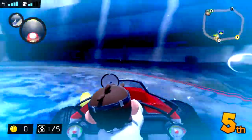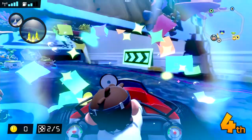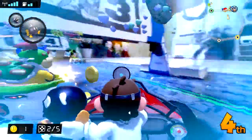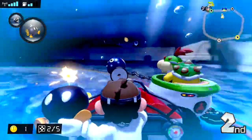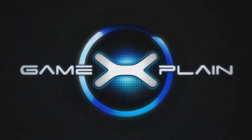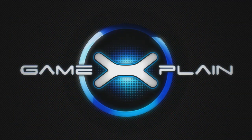That wraps up our review of Mario Kart Live Home Circuit for the Nintendo Switch. As always, thank you so much for watching. Make sure to subscribe to GameXplain for much more on Mario Kart Live Home Circuit and all other things gaming as well. Ring that notification bell to be the first to know every time a new video goes up, and I will see you next time.